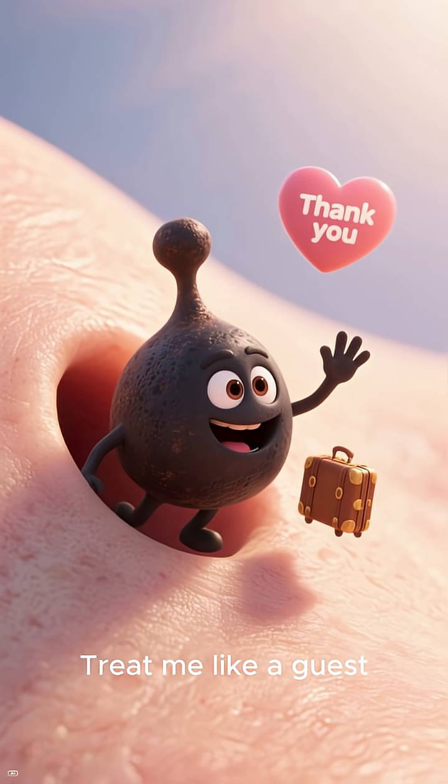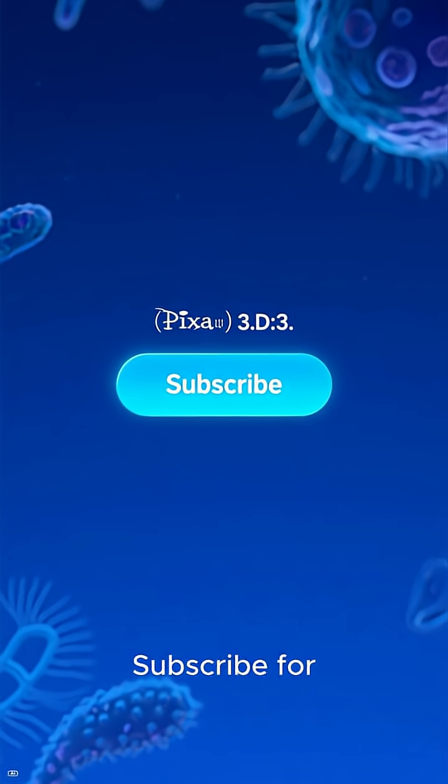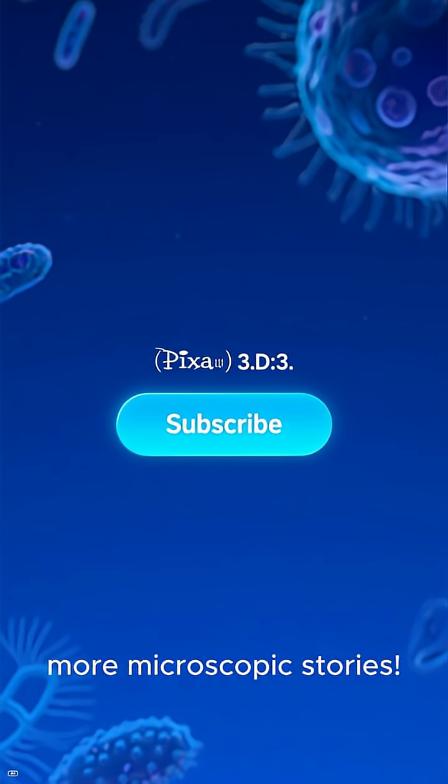Treat me like a guest, not a permanent resident, and your skin will thank you. Subscribe for more microscopic stories.